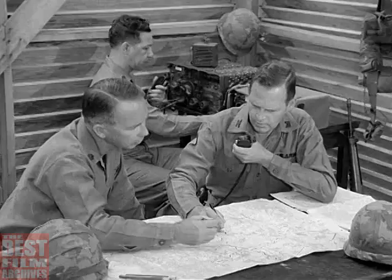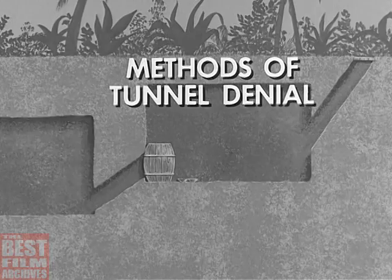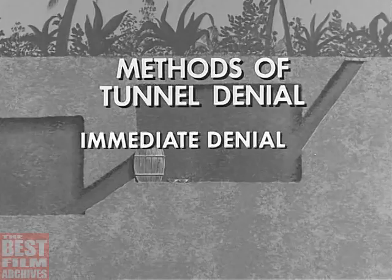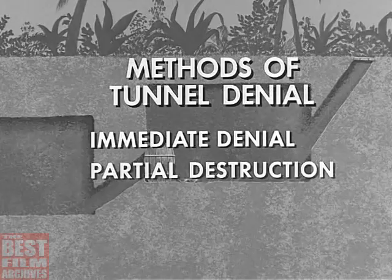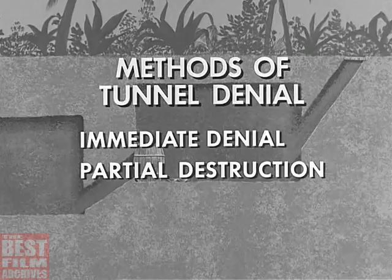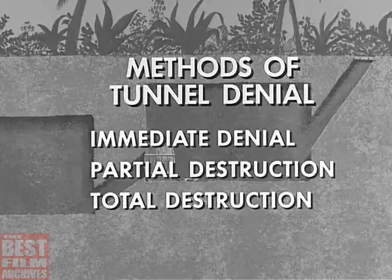The methods of tunnel denial which may be employed in combat situations can be divided into three general categories. First, immediate denial, which can be completed in minutes with equipment normally at hand. Second, partial destruction, which also can be accomplished within relatively brief periods of time with available equipment. And finally, total destruction, which requires trained troops and equipment not normally carried into combat areas.